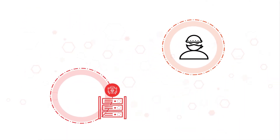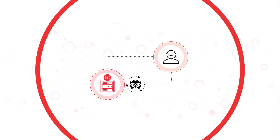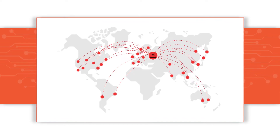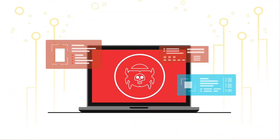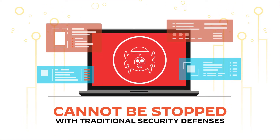With access to sophisticated tools, off-the-shelf attack kits, and versions of popular red team tools like Cobalt Strike, threat actors have dramatically improved the speed and success of their attacks. These tools also make it easier than ever for attackers to create completely customizable command and control channels that cannot be stopped with traditional security defenses.